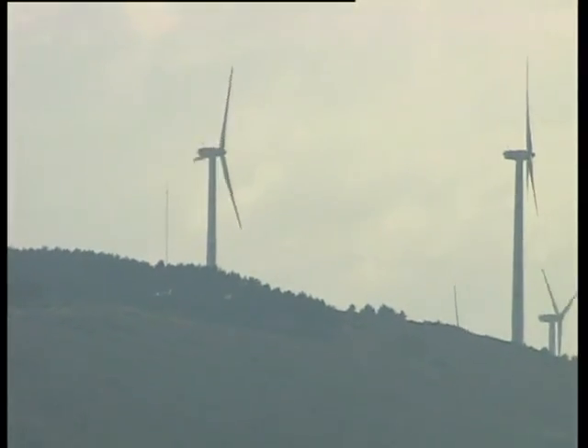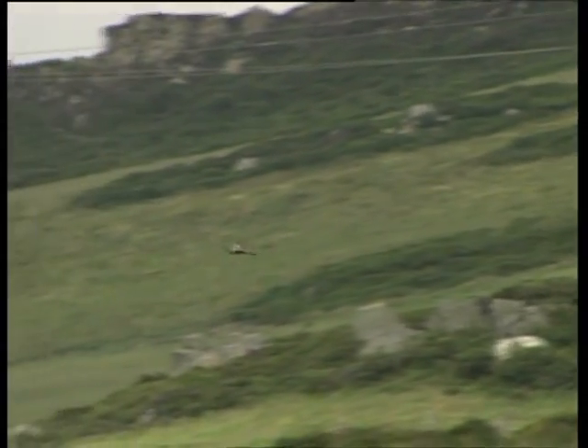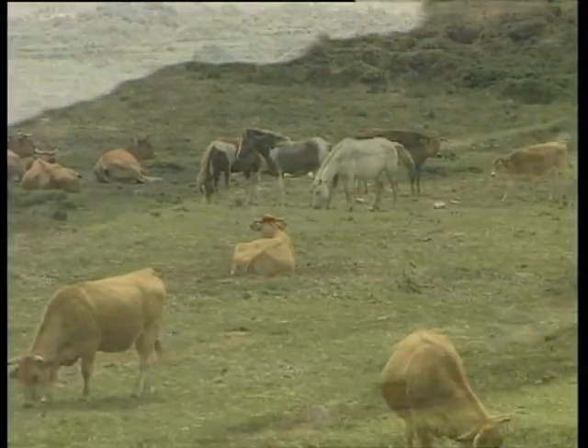La gran ventaja de esta forma de producción de energía eléctrica es que el viento es un recurso propio, renovable —lo cual quiere decir que no se agota por su explotación—, limpio y totalmente respetuoso con el medioambiente. Siendo además destacable el hecho de que es totalmente compatible con los usos tradicionales de la zona como son el ganadero y el agrícola.